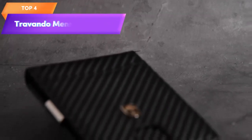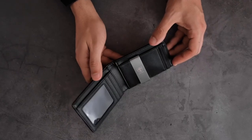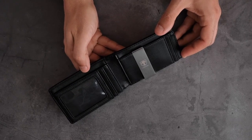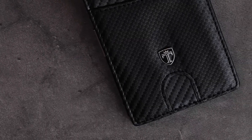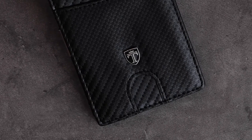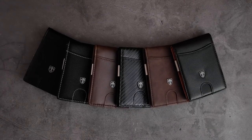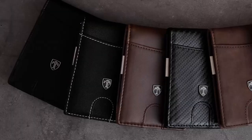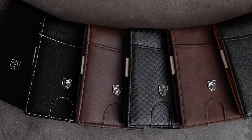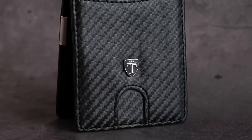Top 4 is a stylish and functional wallet for men with RFID blocking technology and a slim bifold design that fits comfortably in a pocket. It has a built-in money clip and multiple card slots that can hold up to 12 cards. It is made of high-quality materials including genuine leather and comes with a gift box. It is a practical and stylish option for everyday use and provides added security for personal information.